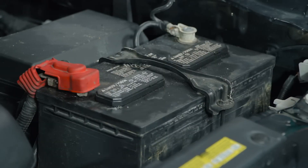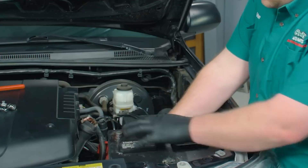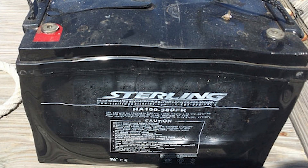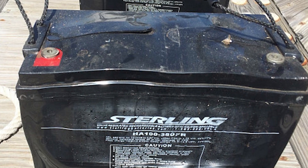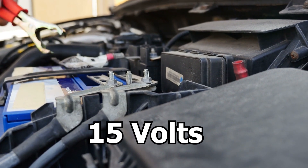You might also notice your battery needs replacing sooner than expected. This happens if the voltage regulator is overcharging the battery, especially if it's sending more than 15 volts, which can damage the battery.